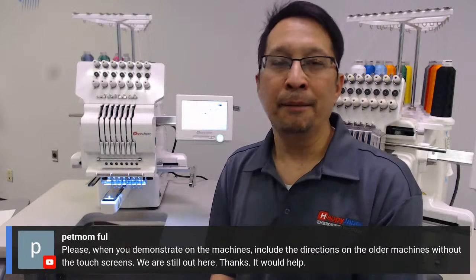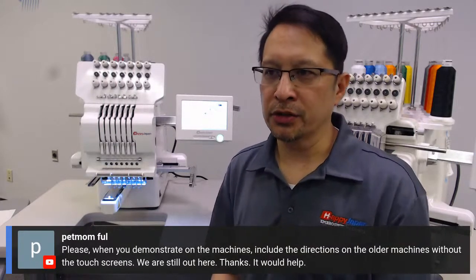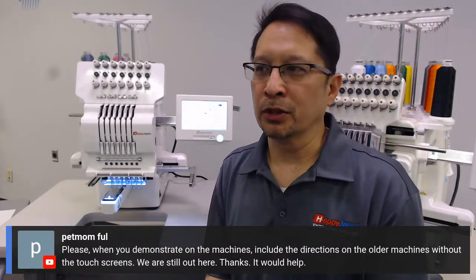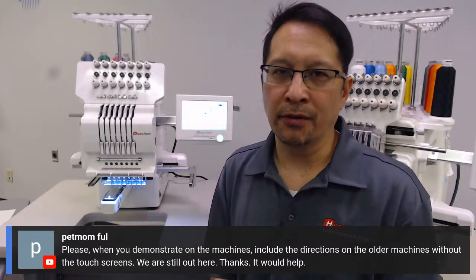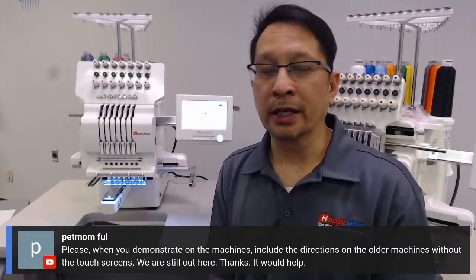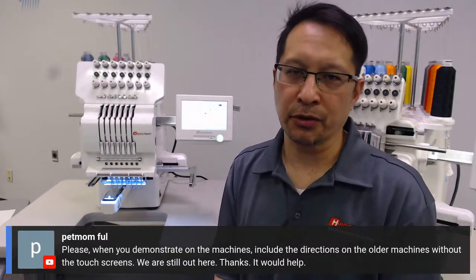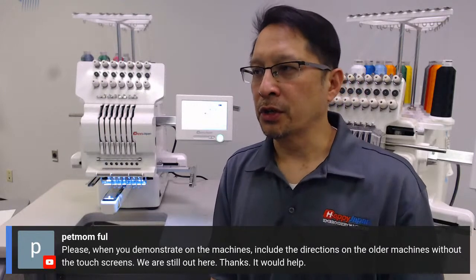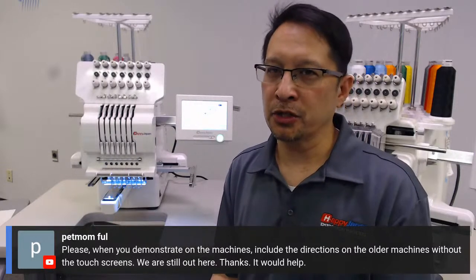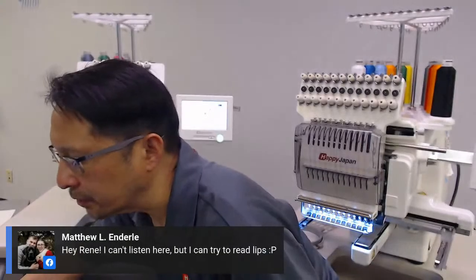The silver lining of this whole pandemic is that rather than go to trade shows, we are going live and shooting more videos so you can learn at home or in the shop without having to travel — or late at night when you're having problems, there's a video online. Take advantage of our YouTube channel and our very regular webinars. We're getting a lot of attendance on there. Matt's got a 2004 Happy and it's running like a champ — just a typical example of the expectations you can get from these machines made in Japan. They last forever.